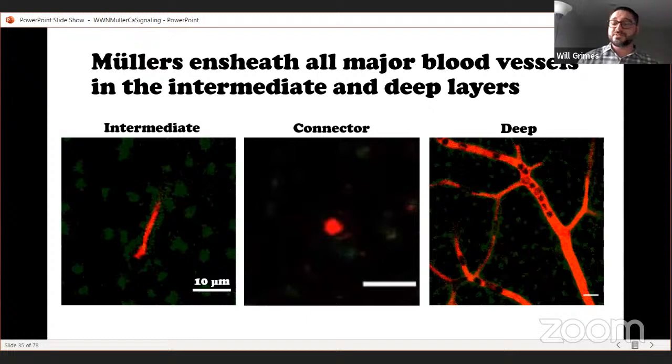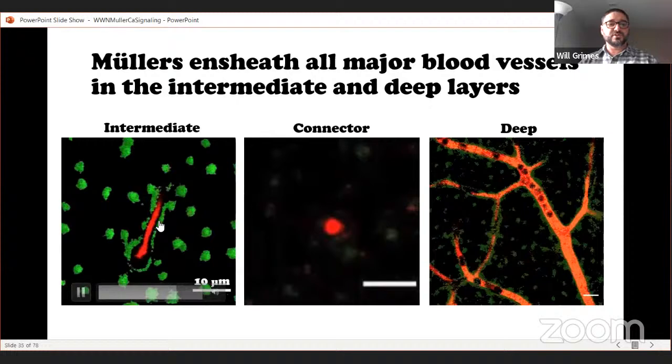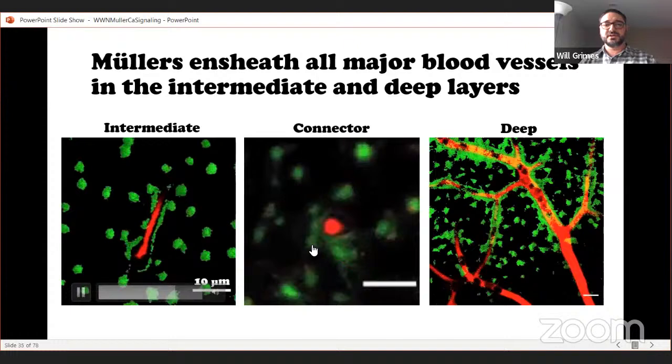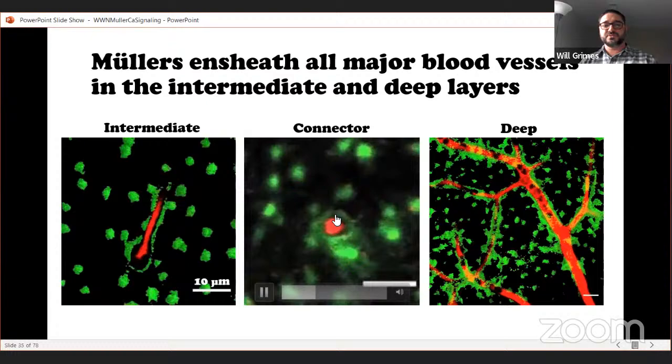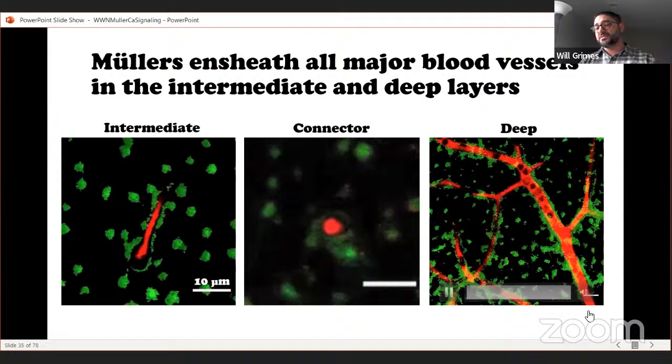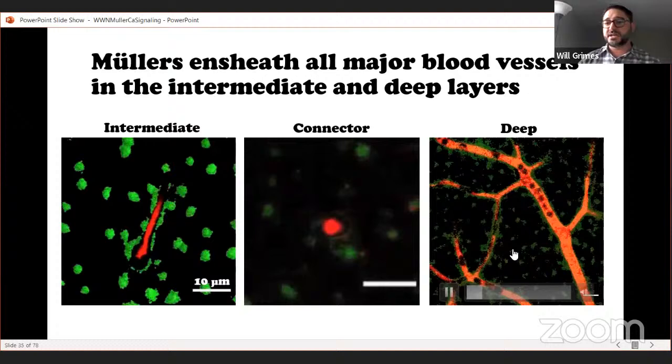Going back to our sheath observations, we wanted to see if these sheaths are functional. This functional imaging probe gave us an opportunity to look at vessels in other layers. Puffing ATP on the surface while carefully looking at areas surrounding vessels: at intermediate level vessels the Müller cells are activated in green forming beautiful sheaths; at connector vessels in the middle of the IPL activation shows beautiful rings; and at the deepest layers containing arterioles and capillaries, we see beautiful Müller cell activation forming strong sheath-like activity along all major vessel types.